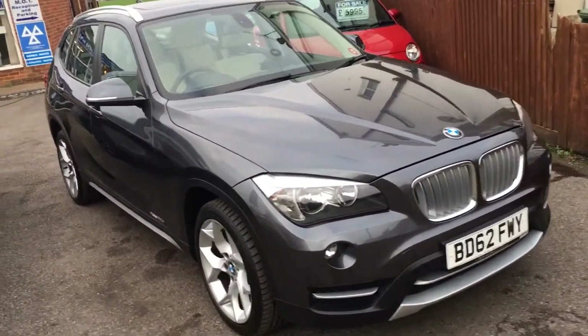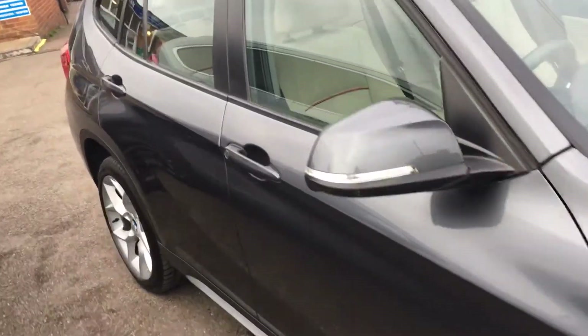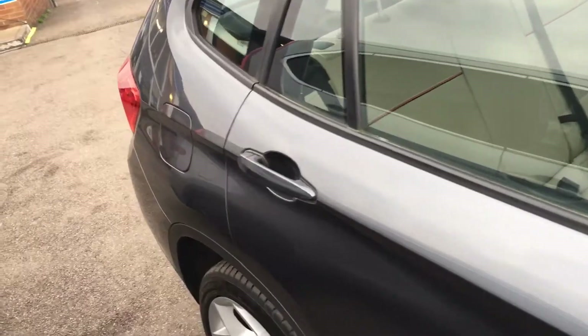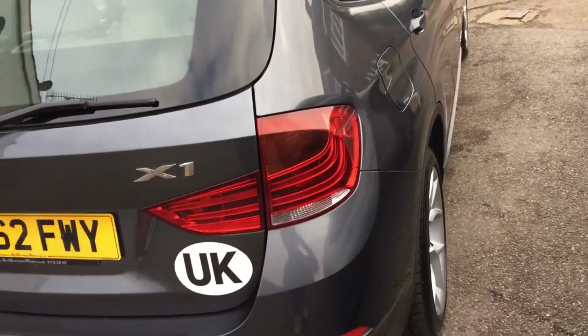I hope this video is showing you how good the bodywork is. I do like the colour combination that this vehicle has. The car has a nice spacious boot.